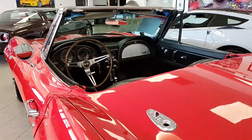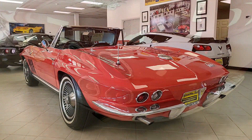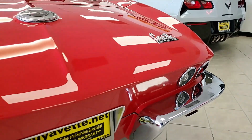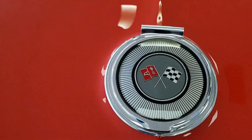This car has brand new radial white wall tires. The interior of this convertible shows good condition seats, GM seat belts, and steering wheel. Good to very good center console, very good glove box lid, dash pods, carpet, and door panels.